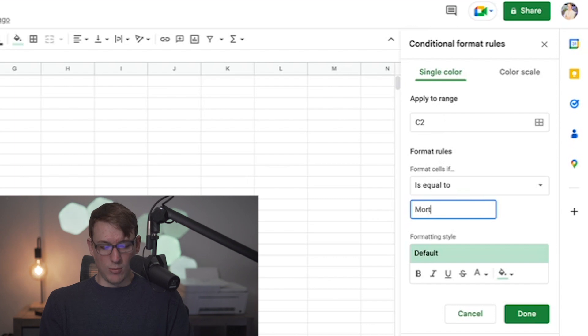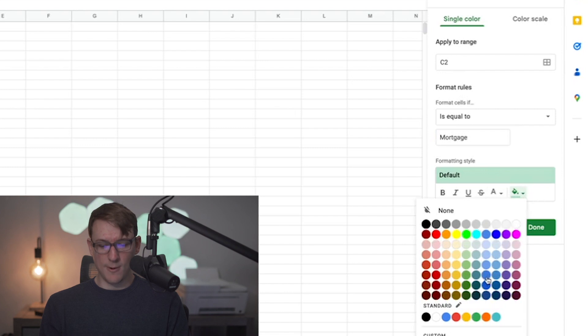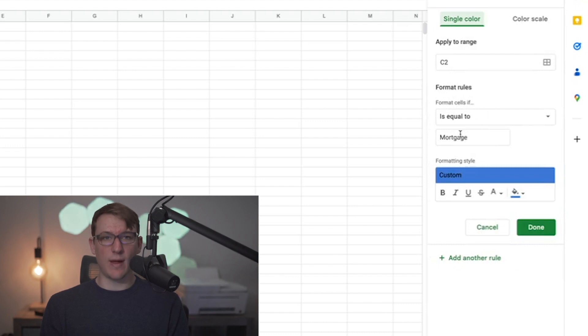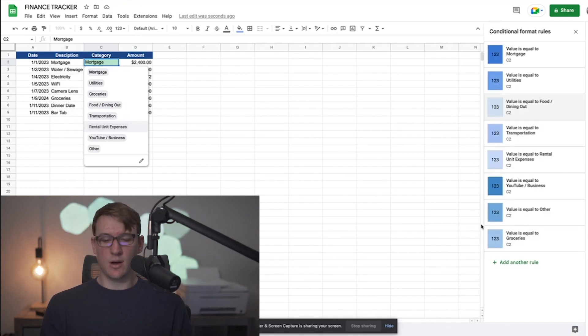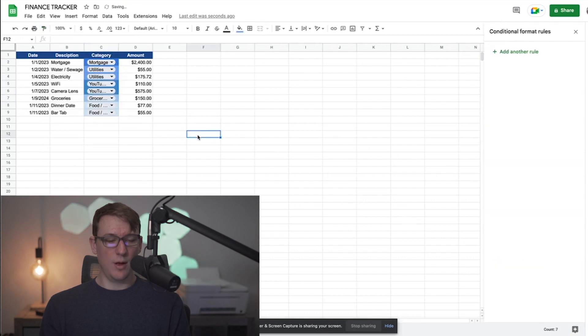You set the format rule to 'is equal to' and then type the exact name of the expense as it appears in the category column. The first one is 'mortgage,' and I'll assign it a blue color theme. Then I'll add another rule for each and every category. Once all the rules are inputted with their corresponding colors and I click done, I'll use the paint format tool and highlight the rest of the cells so the conditional formatting follows the same rule across the whole column.